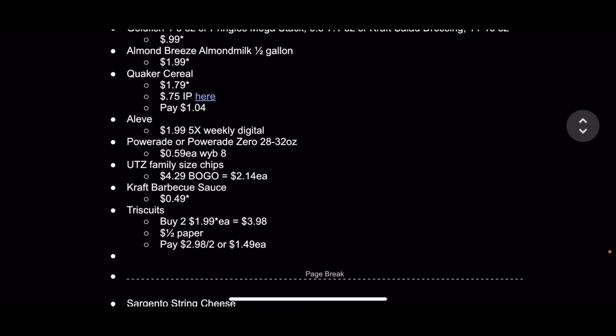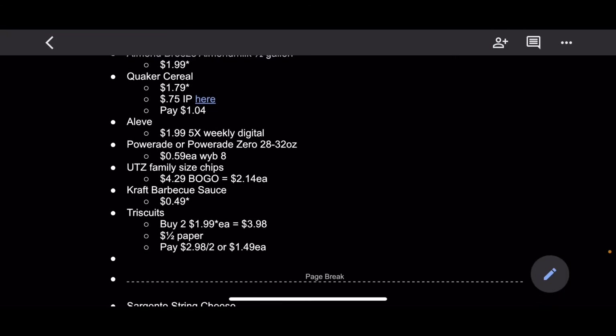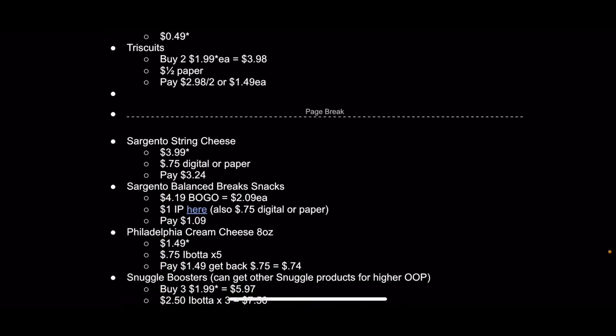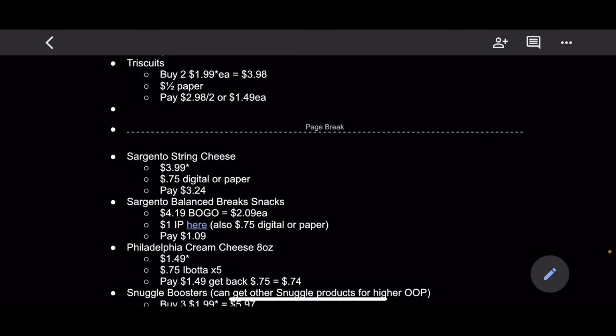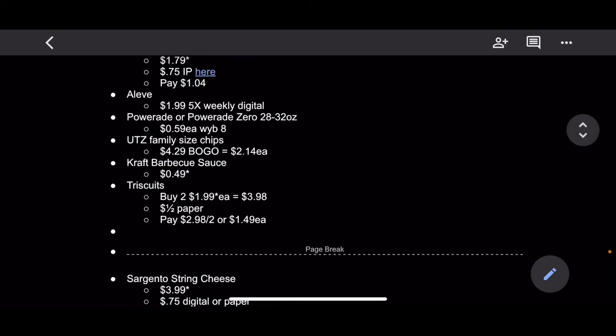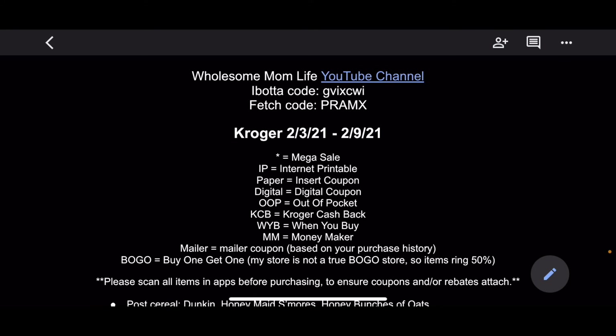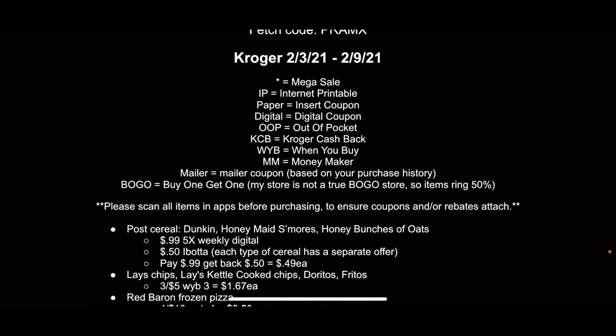The Olive dressing is $1.99 with the 5X weekly digital coupon that you have to clip in the app. The Powerade is $0.59 each when you buy eight — I think those are the large bottles. The Utz family-sized chips are $4.29 BOGO, so $2.14 each. Kraft barbecue sauce is $0.49 on the mega-sale — that's a great price. Triscuits are buy two at $1.99 each, coming out to $3.98 on the mega-sale, and there's a dollar off two with paper coupons, making them $1.49 each. The cream cheese is on the mega-sale with $0.75 back on each one on Ibotta, limit of five on my account, which comes out to $0.74 per block — a pretty good price, though I've seen them as low as $0.25 to $0.50 a block, so you might want to hold off for an even better deal.